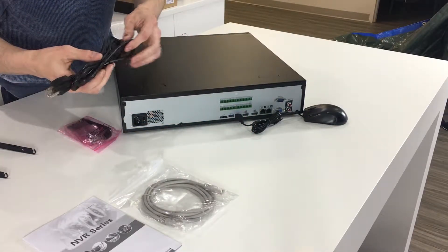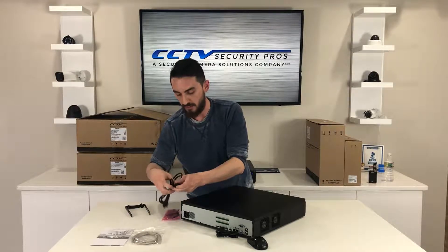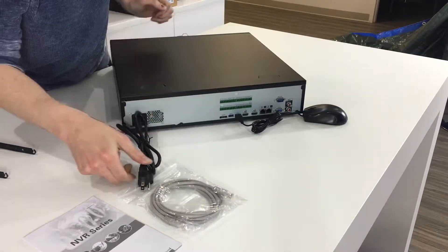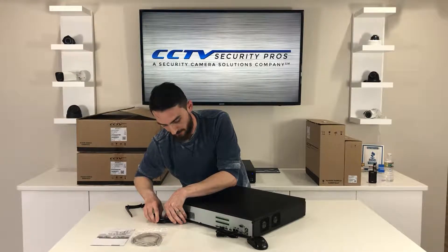It also has a built-in internal power supply and just uses a standard three-prong plug. You just plug that right in here, and the other end goes right into your wall outlet. Nothing special — pretty simple stuff.